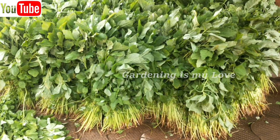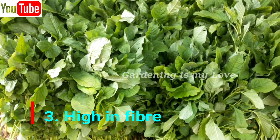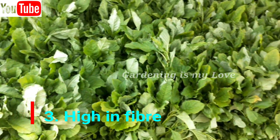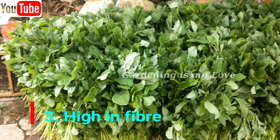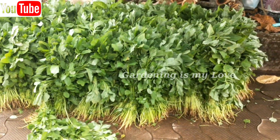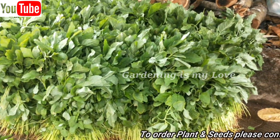Thirdly, high in fiber. Amaranth leaves are rich in soluble and insoluble fiber that has many benefits. Eating fiber helps to reduce our weight and wards off heart disease as it lowers the cholesterol in the blood. Amaranth is high in protein and fiber, both of which may help to reduce appetite and increase weight loss.